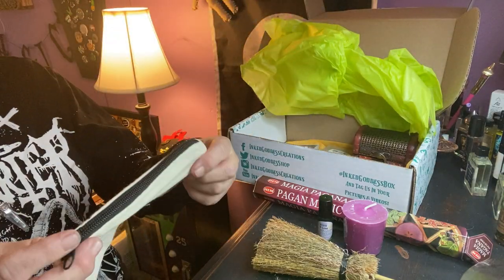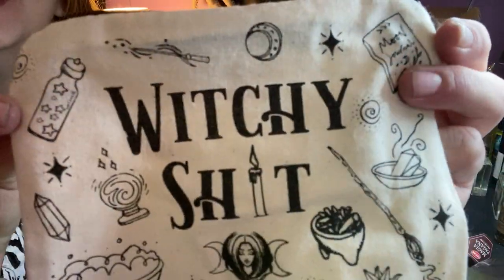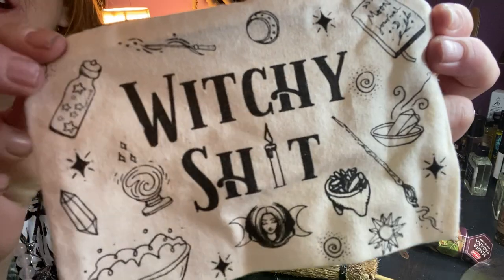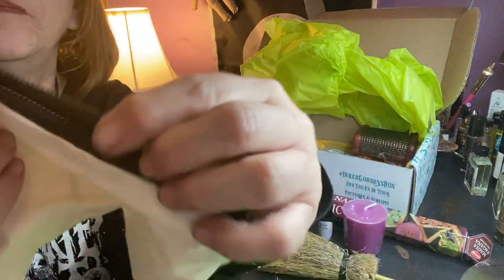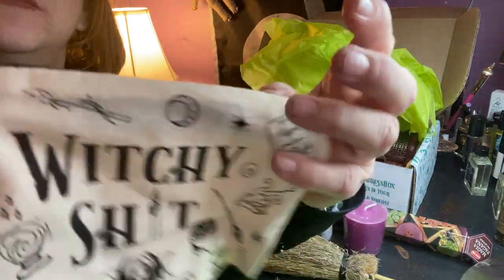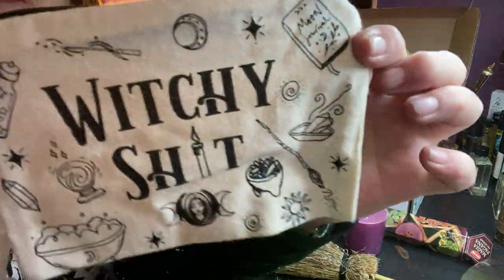We got a cute little bag that says 'Witchy Shit' on it — I love it — and all the little witchy shit on there. Cute. Like a cotton bag, I guess it's thin cotton. Cute little bag to put some witchy crap in. Very cute.